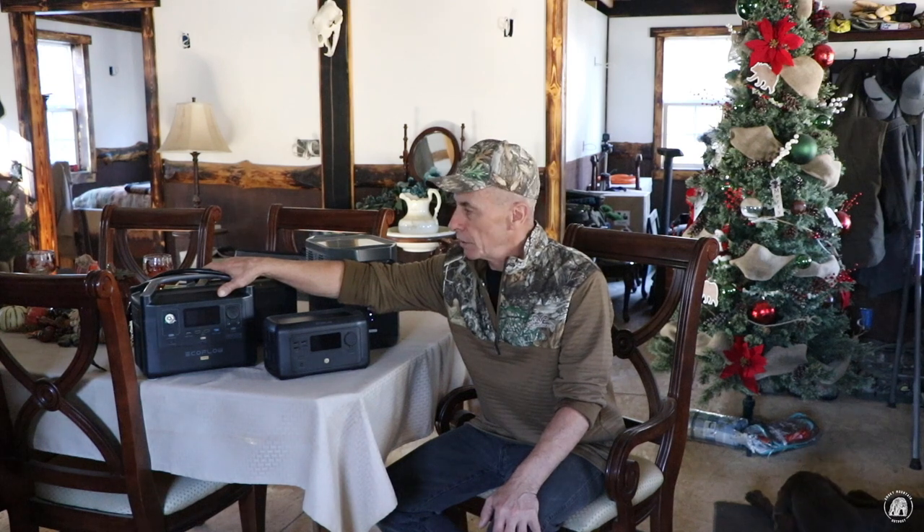If you've ever been off-grid, if you've ever been camping, if you've ever been anywhere out in the woodland without any power for an extended period of time, you come to really appreciate being able to plug something in if you have something like that available. So this very first unit that they sent us made a world of difference here in our off-grid situation.